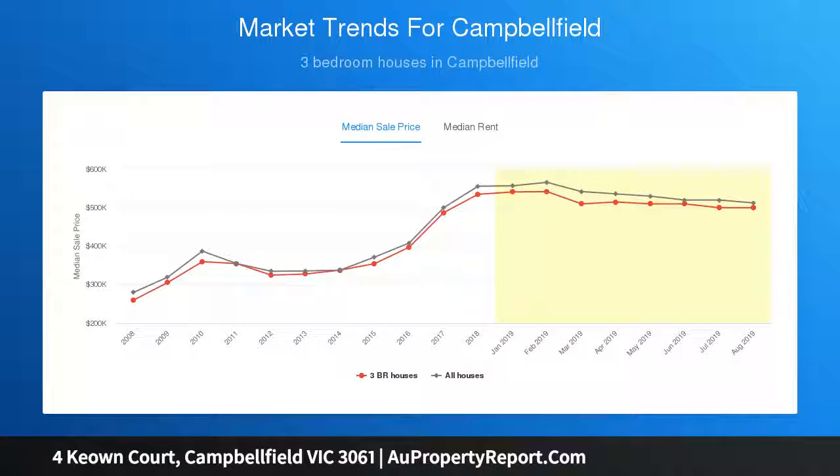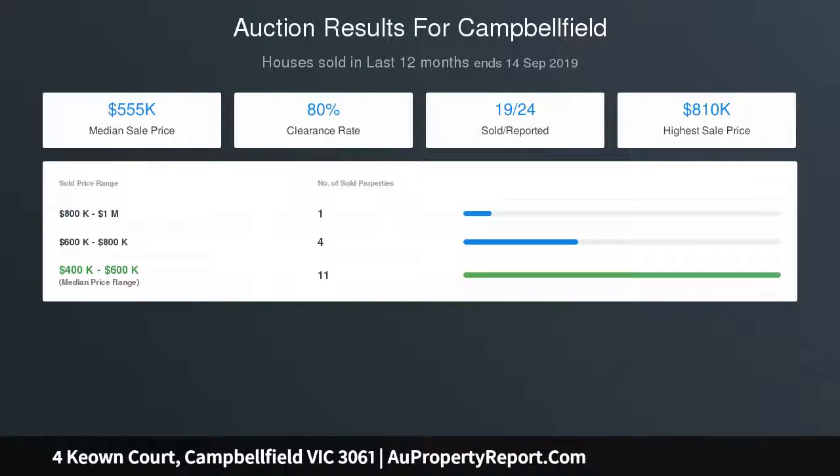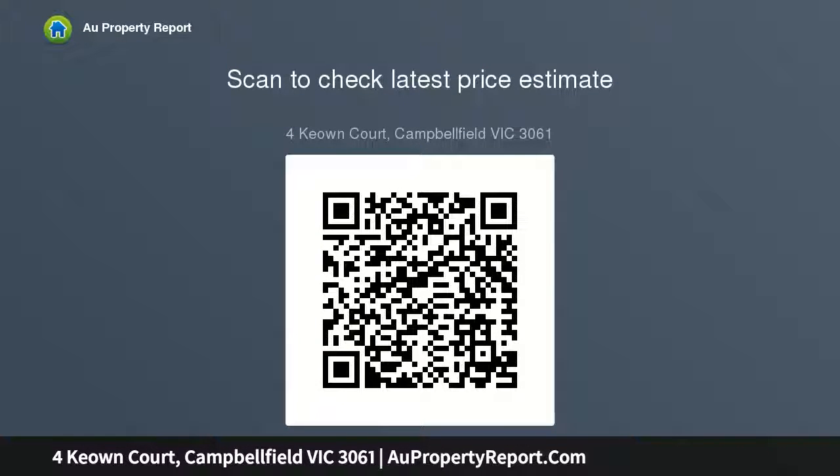With ducted heating, split-system air conditioner, alarm, and double garage with remote plus OSP, this home in Campbellfield Plaza, bus routes and Merry Creek walking trails boasts easy access to the Western Ring Road and associated freeways.